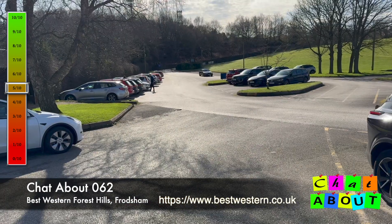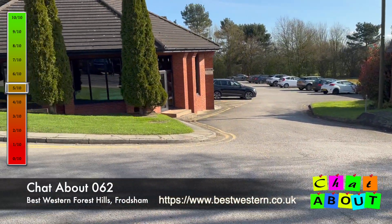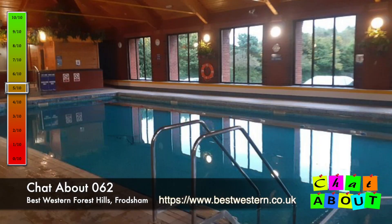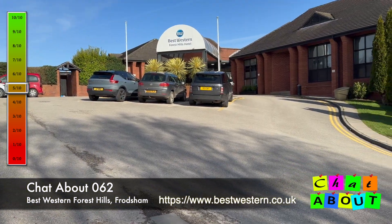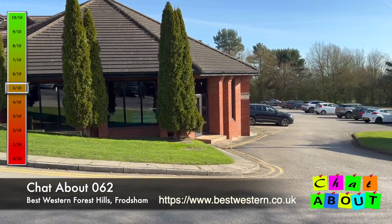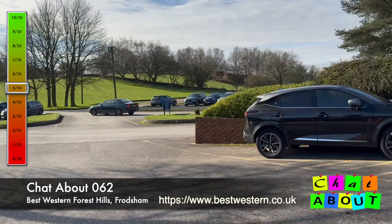Here we are outside the Best Western Forest Hills in Frodsham. The maintenance team are busy trimming edges and bushes. This is the car park — it's not very full at the moment but there's plenty of it, a big car park. There's a pool in there. There's a load of sprawling buildings behind this, but this is the main reception area, with plenty of countryside and open space around it.